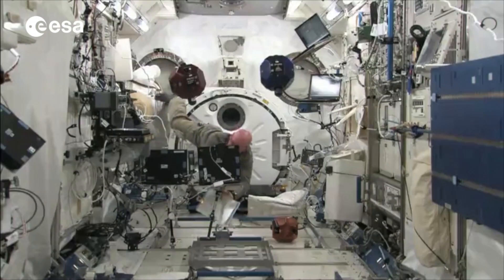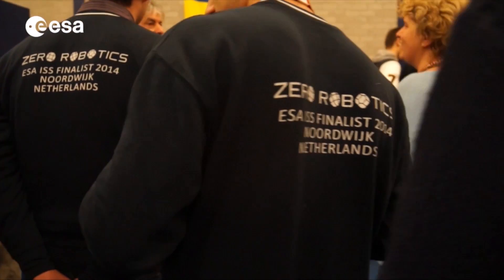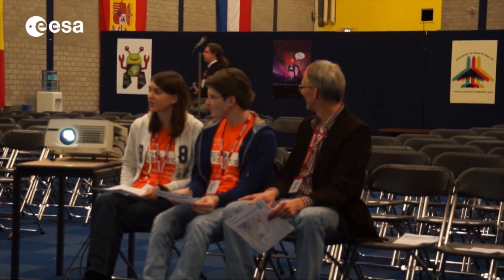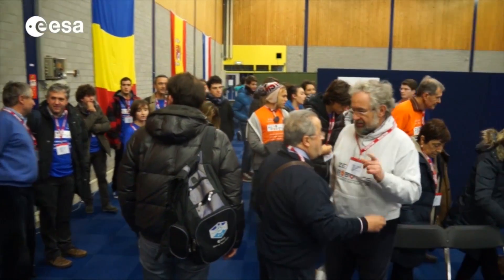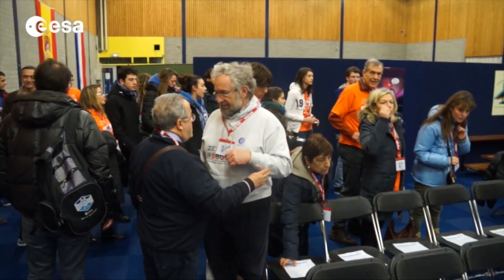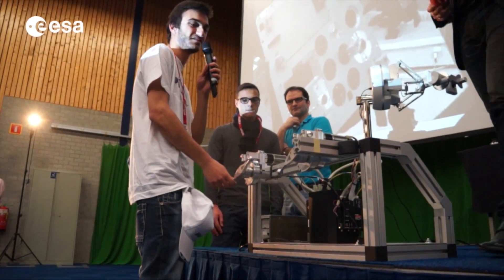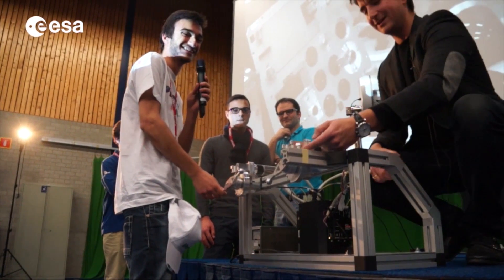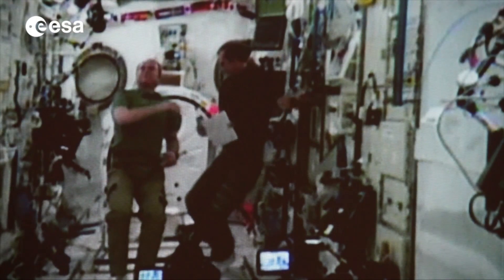Zero Robotics is a competition organized by MIT and supported by NASA as well as ESA. We challenged the students to write some code to guide the satellites through a virtual field that's present on the space station. We had the finalists participate in various events, lectures from robotics, etc. And in the afternoon, the students got to see their code — actually what they wrote — operate on the space station. This is the only competition of this kind on Earth at the moment.